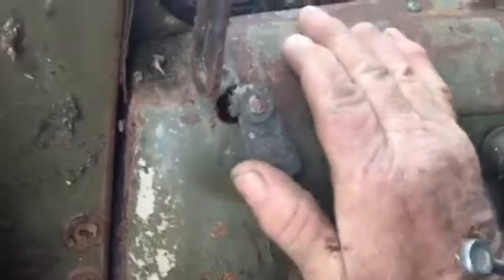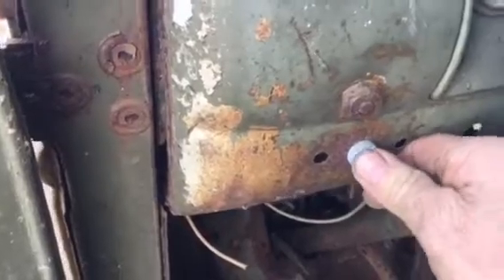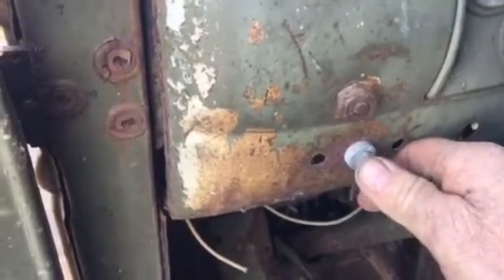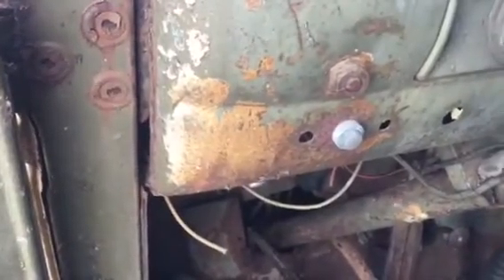This is the handle for the valve for lowering the snow plow. I think this may be the button to raise the snow plow — to run the electric over hydraulic pump. There's a solenoid for it wired in underneath the hood.